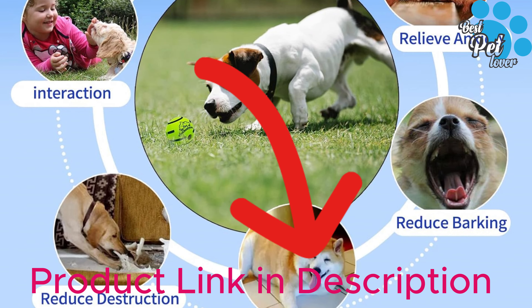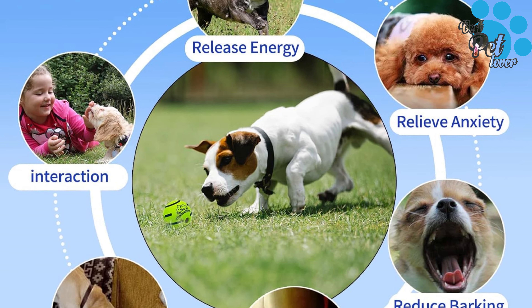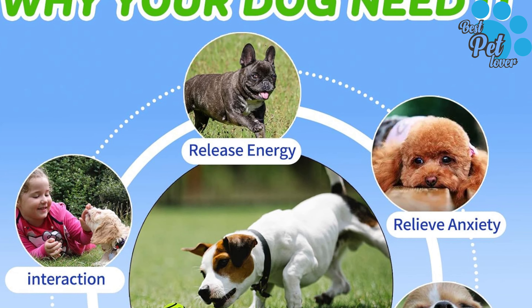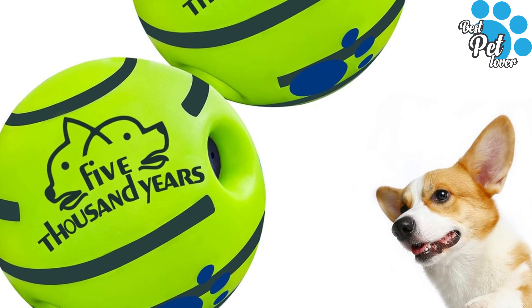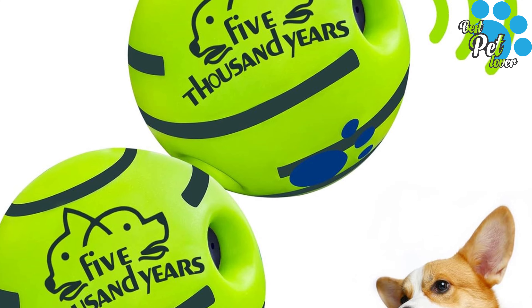No batteries needed — the generating tube inside the ball makes funny sounds when rolling and shaking, which will fascinate your dogs. The clutch grip on the surface of the ball makes it easier for your dog to pick up while playing. Whether outside or indoors, this interactive dog toy is guaranteed to keep your pet entertained.